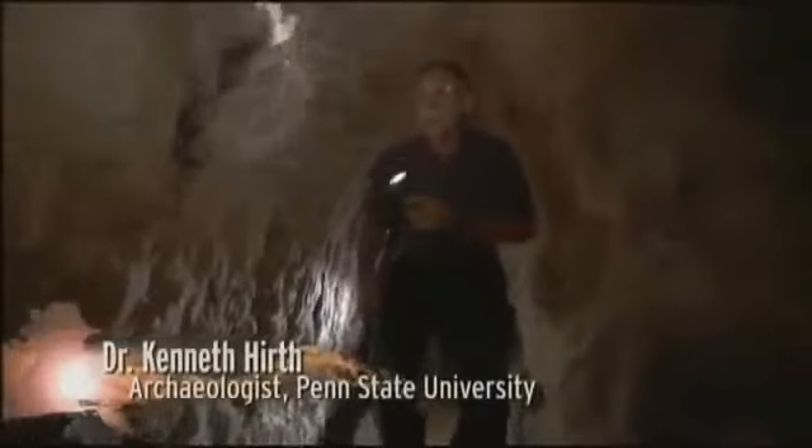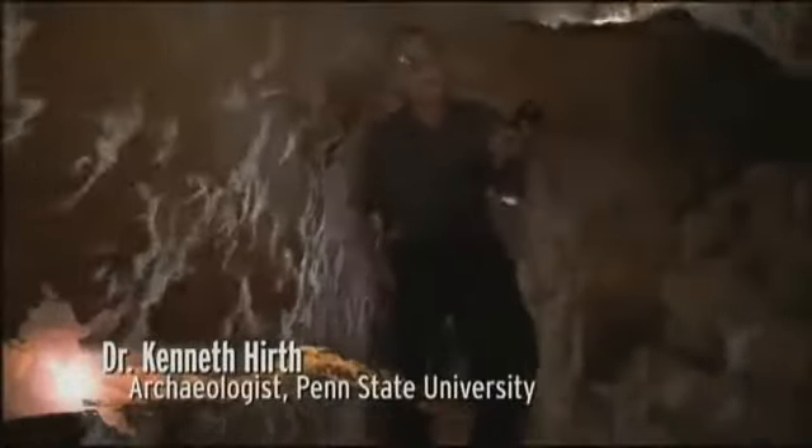The miners dig until they find a vein of obsidian, and then they follow the vein, taking out the nodules they can find. Ken and I are now a long way in — we can no longer see the mouth of the tunnel. We've asked some of the miners to wait near the entrance, just in case something happens.